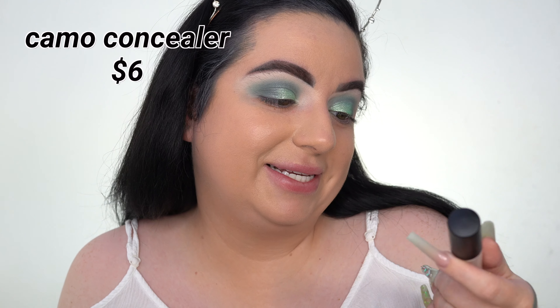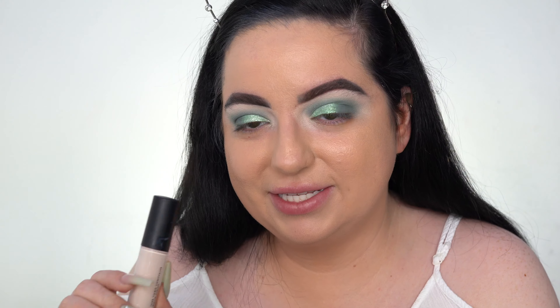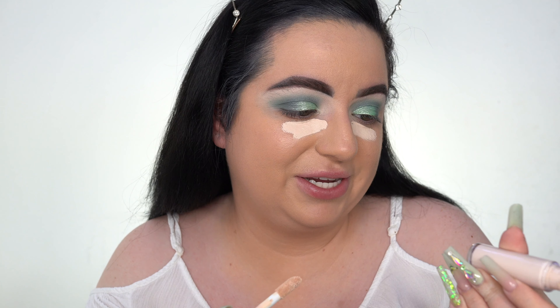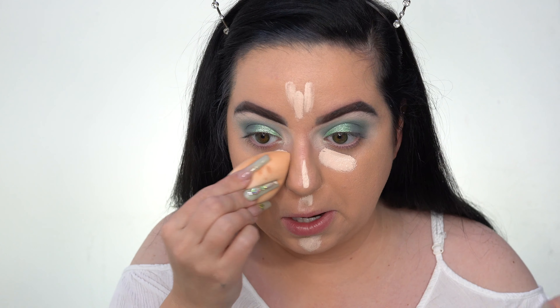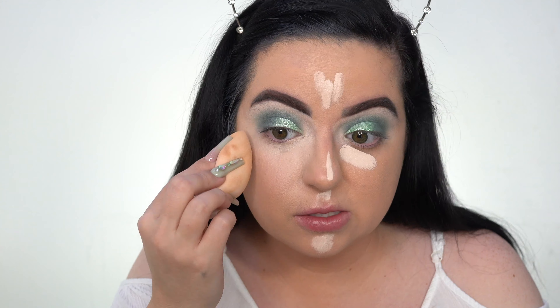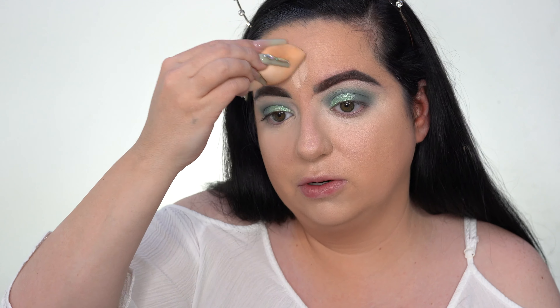For concealer I have the Elf 16 Hour Camo Concealer — this is the original. I tried this when it first came out and wasn't a huge fan. When they came out with the hydrating one I thought that was going to work for my skin, but somehow it looked even drier. So we're going to try this one again and give it a second chance. This is the shade Fair Beige — I think it's a little too light, but we're going to make it work. Do you see that creasing already? I need this to work today.